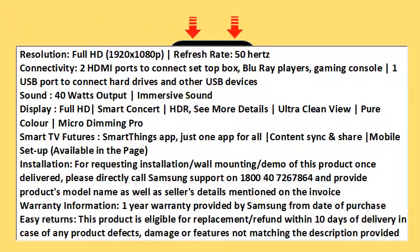Warranty Information: 1-Year Warranty provided by Samsung from date of purchase. Easy Returns: This product is eligible for replacement or refund within 10 days of delivery in case of any product defects, damage, or features not matching the description provided.